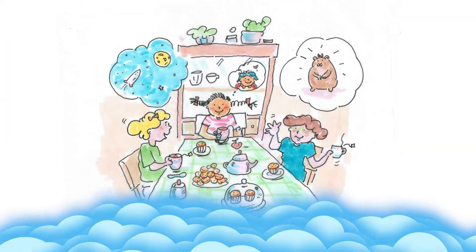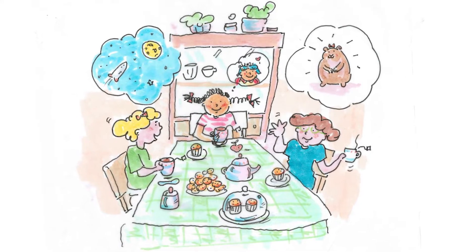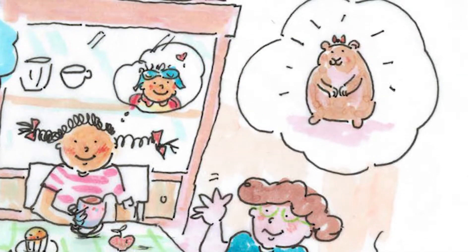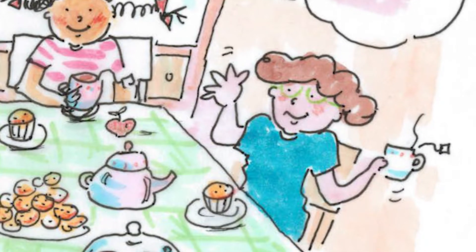Once upon a time, there were three friends who loved adventures, tea parties, and learning about space travel. They were Millie, Ruth, and Lou. One day, at their tea party, Ruth told the friends that she had gotten a new pet hamster. "You have to come and meet her. I named her Rocket. She's so cute. We picked her up from the pet store yesterday," said Ruth.